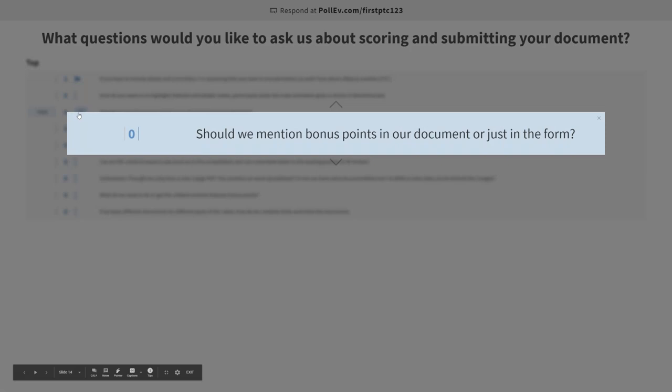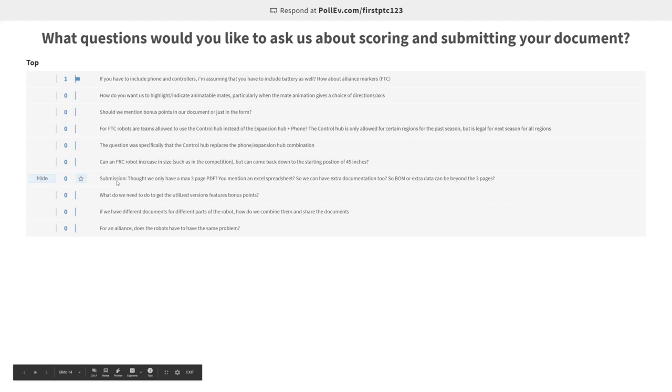You don't have to mention the bonus points in your document — just fill that out in the form and we'll take care of it. However, when talking about the problem and how you solved it, if you're in an alliance where your robot is solving part of the problem and your alliance member's robot is solving another part, that's definitely something you can bring up in your discussion of how you solve the problem. That's something judges would be happy to read about and would consider towards points for innovatively solving a problem.